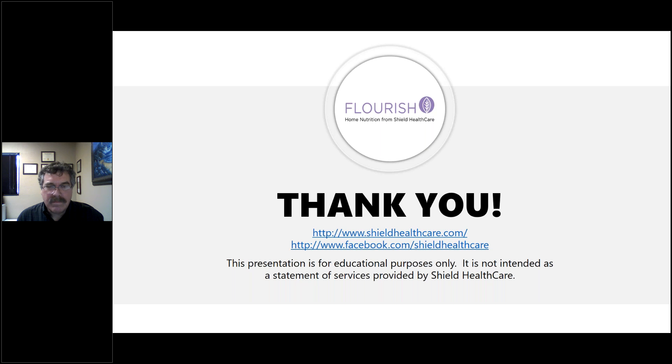A question about specific guidelines for tube feeding: Amy recommends ASPEN's recent publication 'Safe Practices for Enteral Nutrition Therapy' from the American Society for Parenteral and Enteral Nutrition, as well as an older 2009 publication 'Enteral Nutrition Practice Recommendations.' Jeff agrees those are the best resources and would always turn to ASPEN for published recommendations.